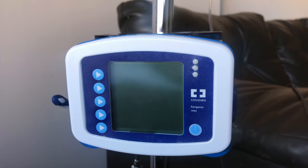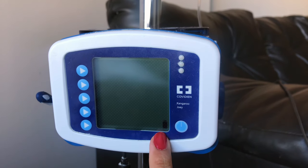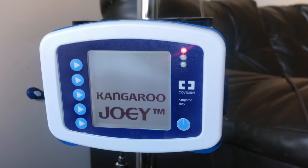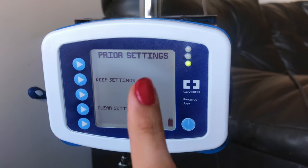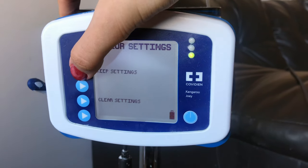Before hanging the bag on the IV pole, let me show you how the pump will alert you if a bag is unloaded. This is the battery sign — I have it on charge, so this indicates that the pump is charging. To turn the pump on, press the lower right button. The menu will show Keep Settings from a previous setting or Clear Settings. For now, I'm going to press Keep Settings.